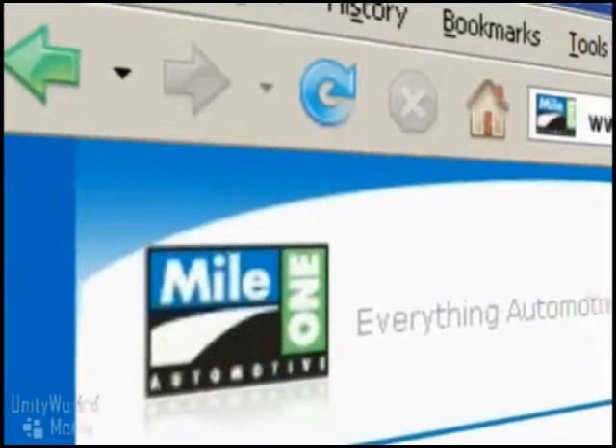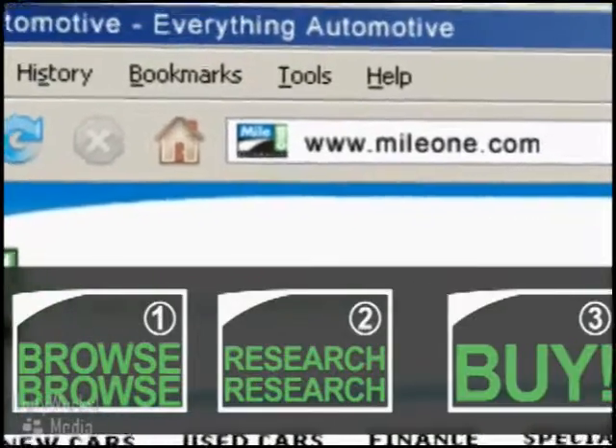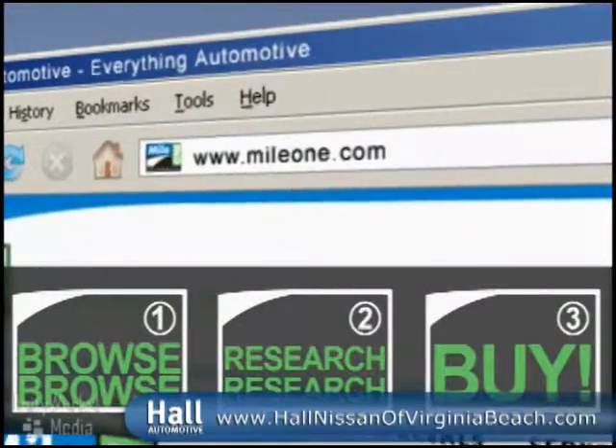In three easy steps — browse, research, buy — right from our website, or stop by our location today.